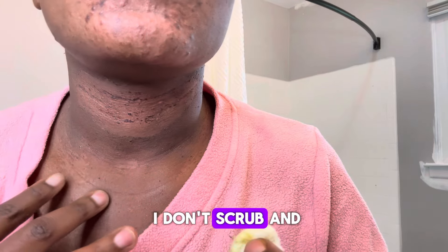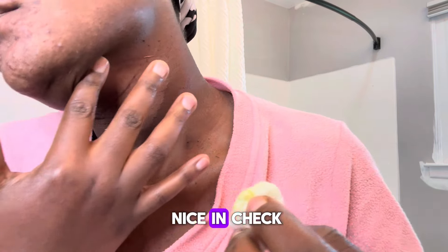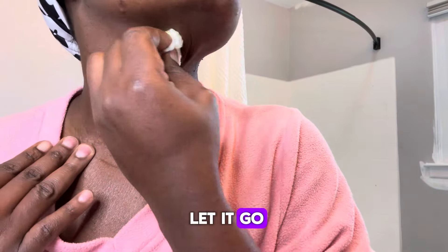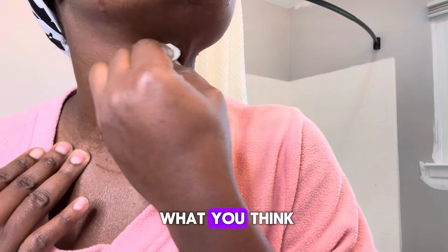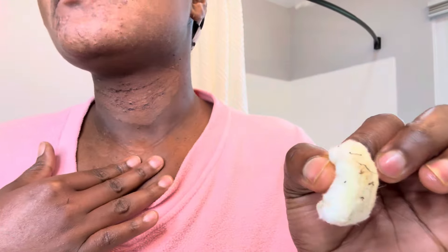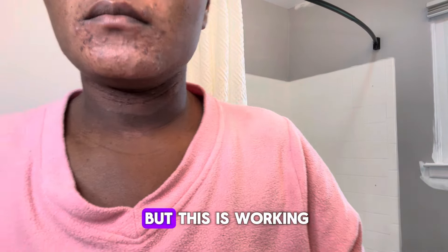People think I don't scrub. I thought it was my hormones, but my hormones are in check. It's just something that happened when I was pregnant, so it's time to let it go. Let me know in the comments what you think. I know this is not the right way for everyone — I was thinking if this didn't work I would do a real chemical peel — but this is working.